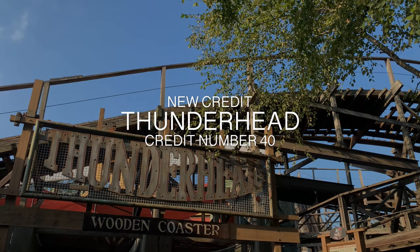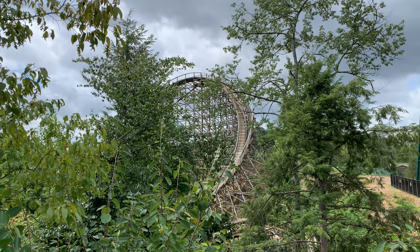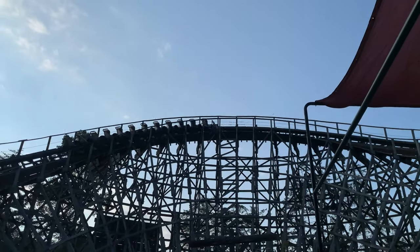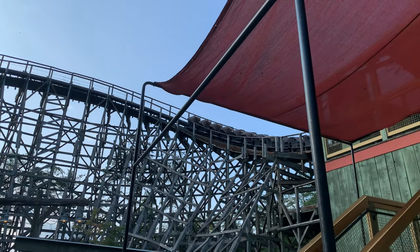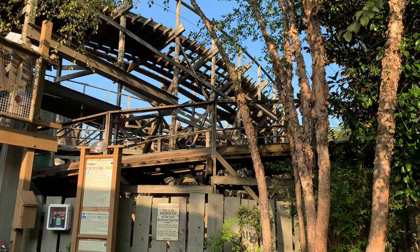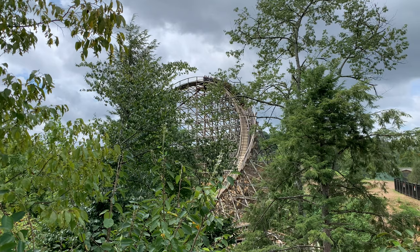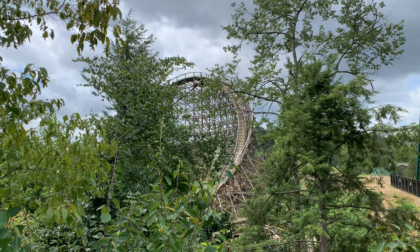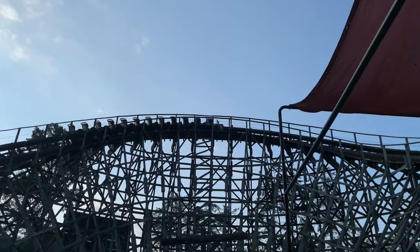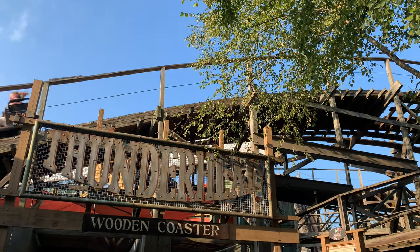The next coaster was Thunderhead, which has a very twisted layout that makes it difficult to know which way you'll be heading next. I thought it was a bit rough, but I guess that's the charm of wooden coasters. In my opinion, the front row gives the best airtime while also being the smoothest. I had a blast popping up over hills at a bank and getting airtime. I will say this ride doesn't have much theming — the station is pretty basic and bland, with the exception of the station flyby — but the coaster is still lots of fun.